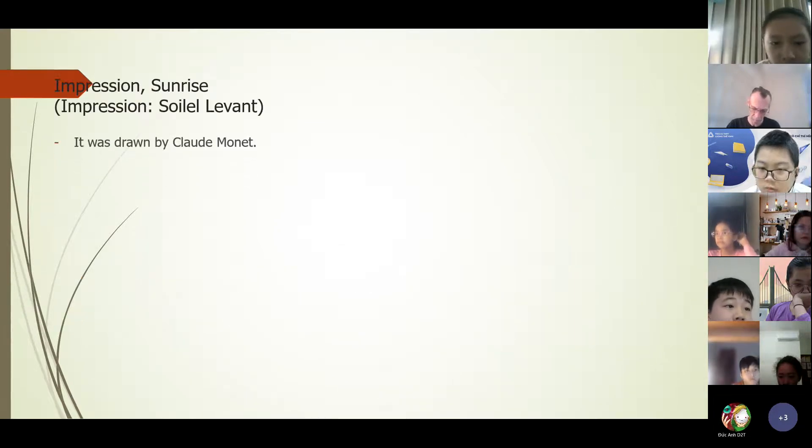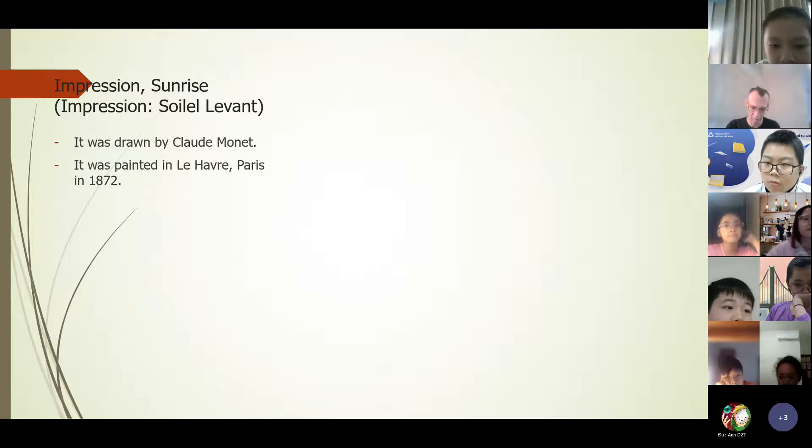My favorite painting is Impression Sunrise. It was drawn by Claude Monet. It was painted in Le Havre, Paris, in 1872.